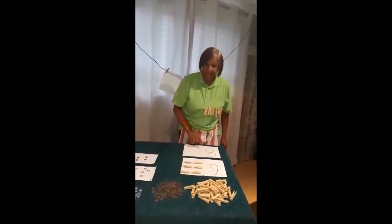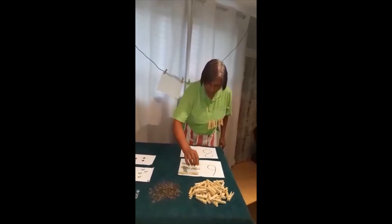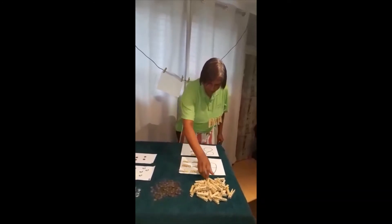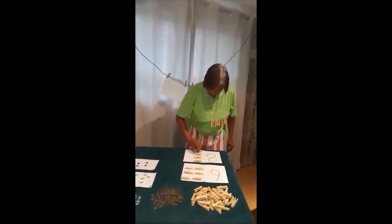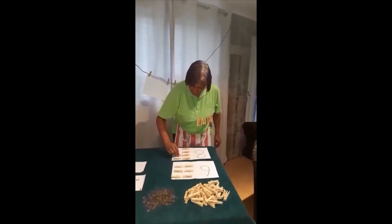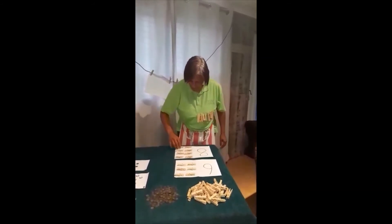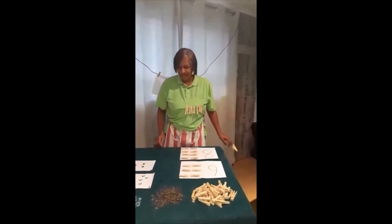And the very same, you can do it with number eight. One, two, three, four, five, six, seven, eight. Wow, that's awesome!